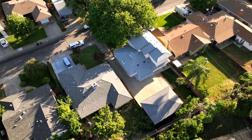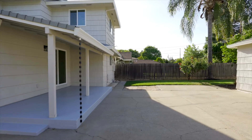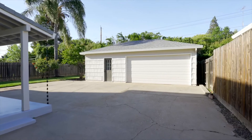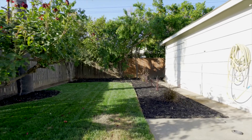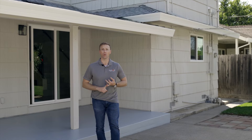A great feature about this house is the backyard — it has a huge patio for entertaining. It also has a detached two-car garage that's oversized with storage, almost like a three-car garage.